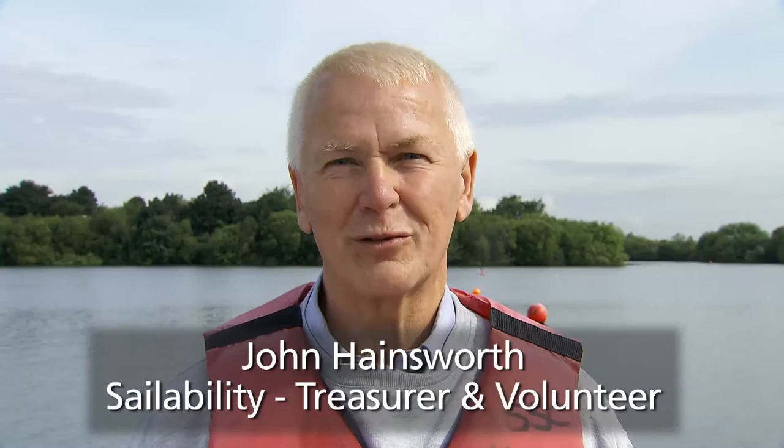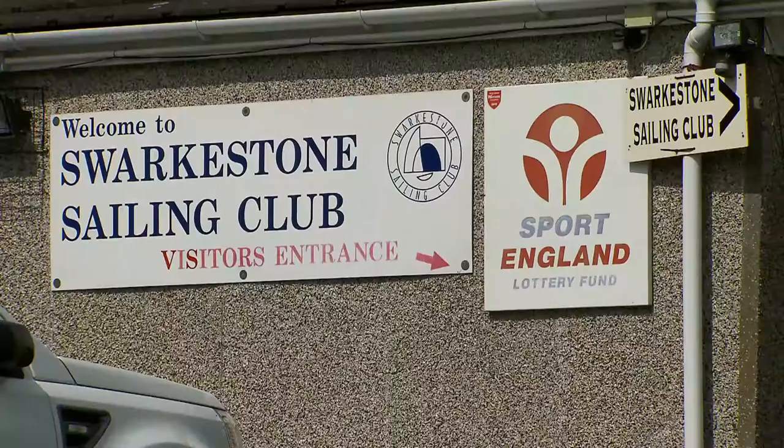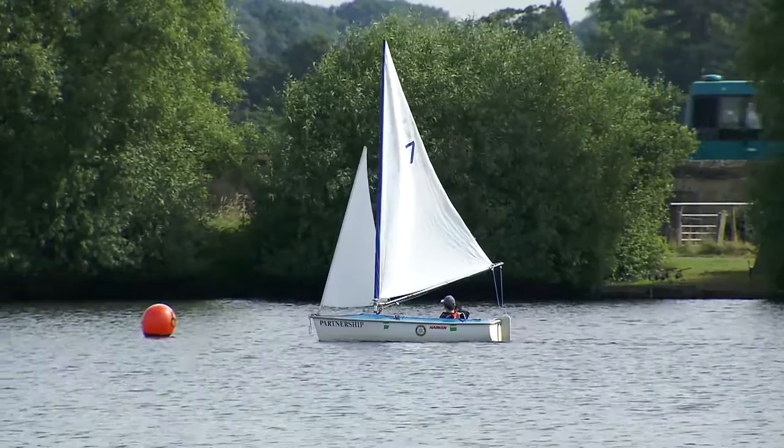I'm John and I'm treasurer at Swartzen Sailability, which is based in South Derbyshire. The club's been here for about 50 years and Sailability started about 15 years ago. At the time, one of our members had just been diagnosed with MS and it was a way to keep him sailing.